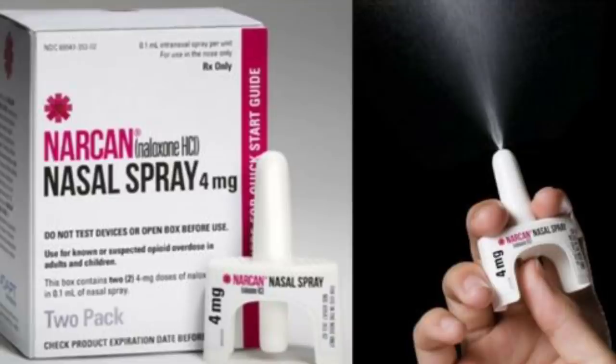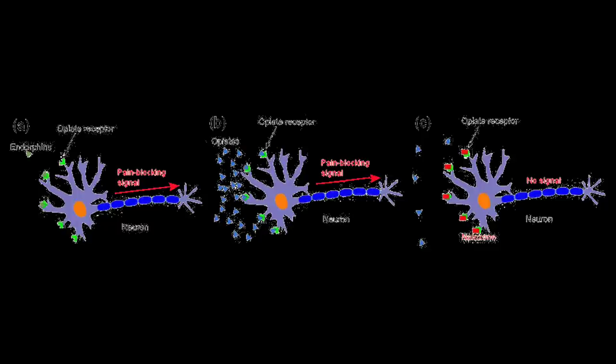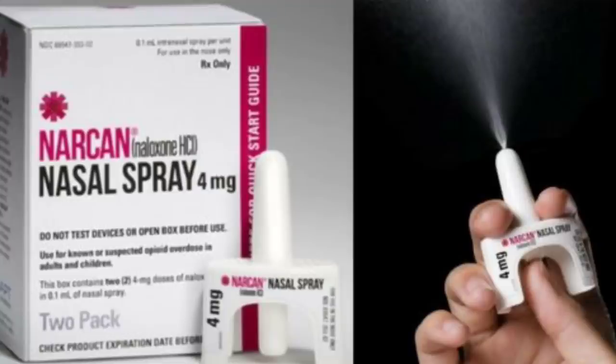Naloxone or Narcan is used to treat overdoses. What Narcan does is it binds to the opiate receptors and blocks and reverses the effects of other opioids. So if somebody is overdosing, they hit them with the Narcan and it attaches to those opiate receptors and knocks the other drugs out. A lot of times when people OD and they bring them back, they're mad because they're not high anymore. Narcan is administered by injection or nasal spray, but fentanyl is so strong they often have to give multiple shots. Some states have passed laws to allow physicians, pharmacists, and EMTs to administer Narcan without a prescription to help combat overdose deaths.